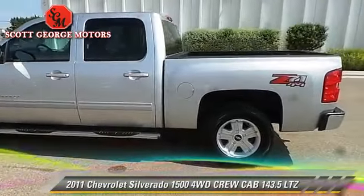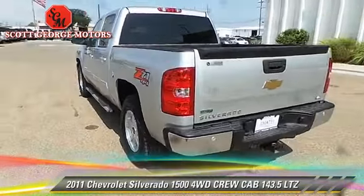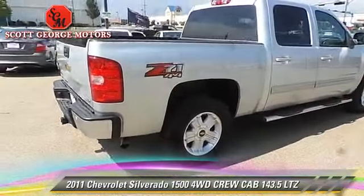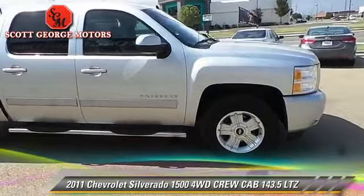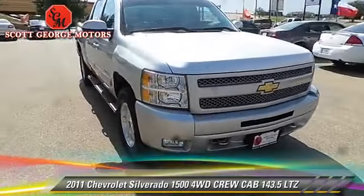The 2011 Chevrolet Silverado 1500 LTZ — this is a crew cab pickup truck with an automatic transmission. This four-wheel drive pickup truck has fewer than 45,000 miles on the odometer and is well equipped. This Chevrolet features power door locks, power windows, and tilt wheel.